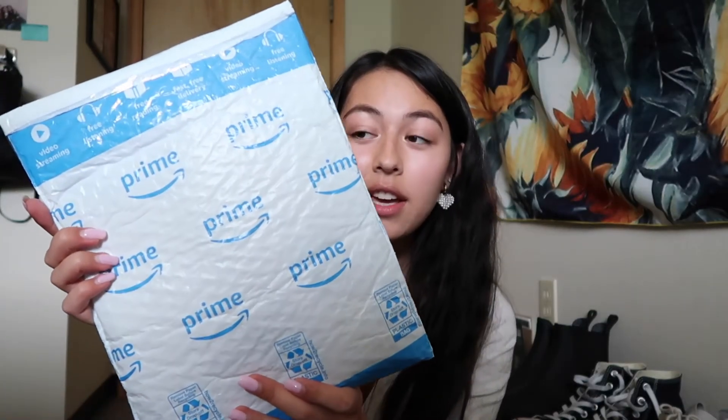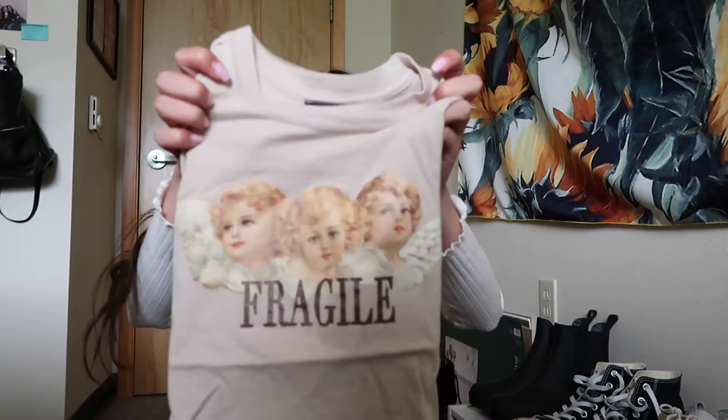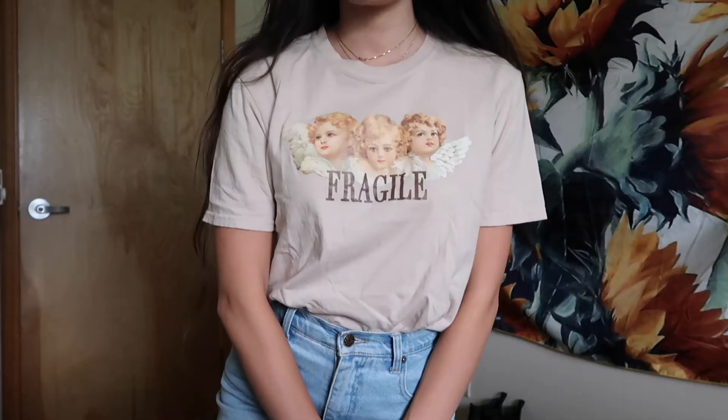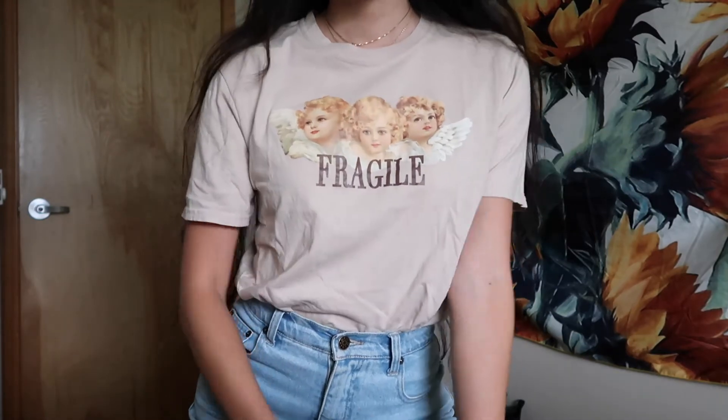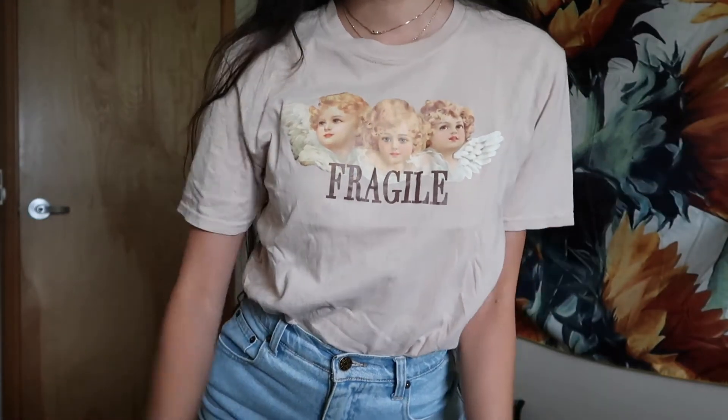Next, this person actually used reused packaging — sustainable packaging — and I'm very excited about this. I got a Minga London top from this seller and it's this 'fragile' one. I love the angel core aesthetic so I'm super excited. I know for sure this one's going to fit. Oh my gosh, I am in love. I think this might be my favorite — I feel the most comfortable in this and it just looks so cute.